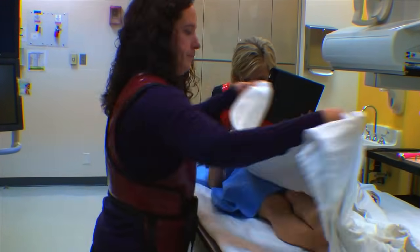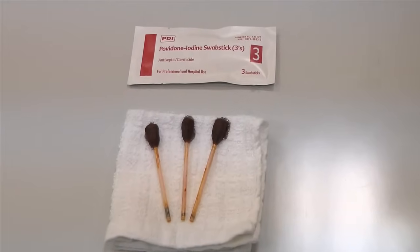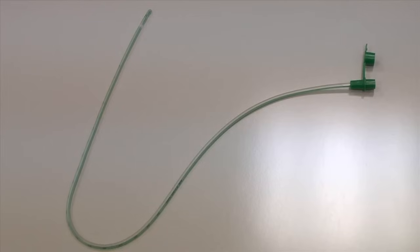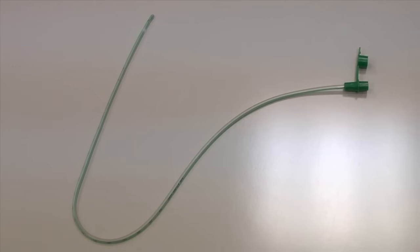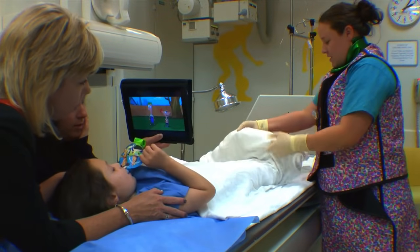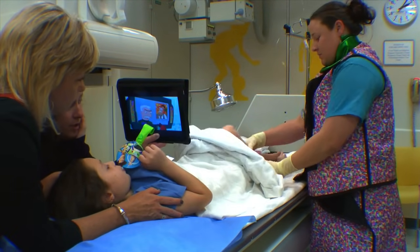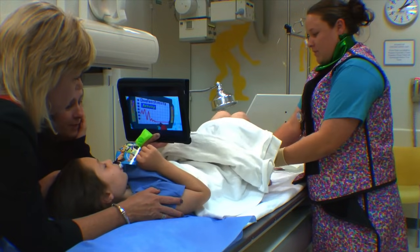A radiology technologist will then clean your child's private area using Betadine soap. A small catheter, a tiny tube, will be placed into your child's bladder. A piece of tape will be used to secure the tube in place. During this time, the child life specialist will help comfort your child by encouraging deep breathing and by providing distraction with age-appropriate activities.